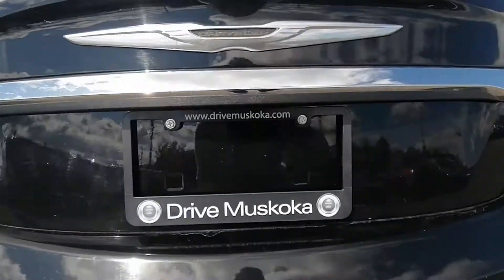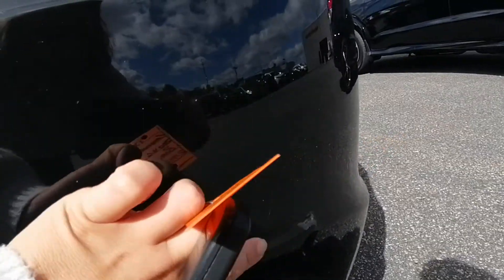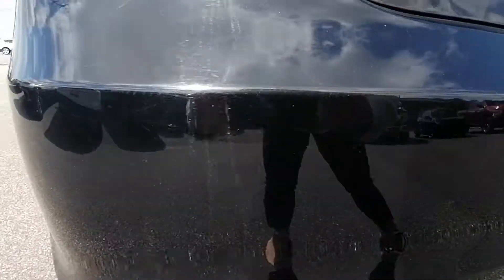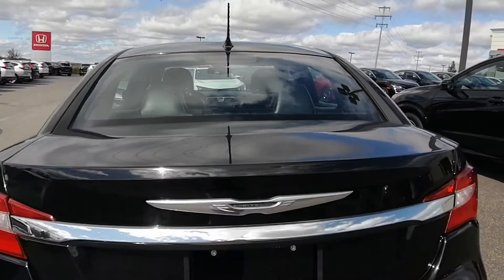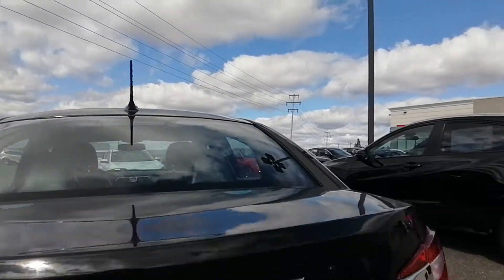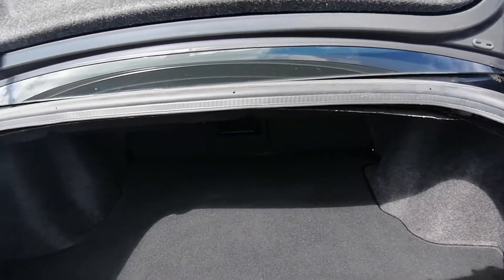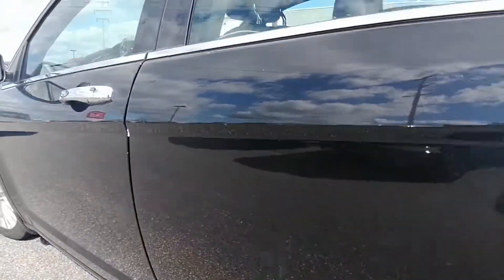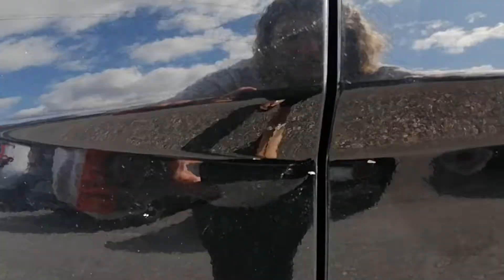Moving to the back end. There's this right here happening, but other than that the back end is in good condition for being a 2013 — six years old. Just going to open up the trunk for you — it's got lots of space in here. The other side of the car is in great condition, just a couple of rock chips, but nothing major.